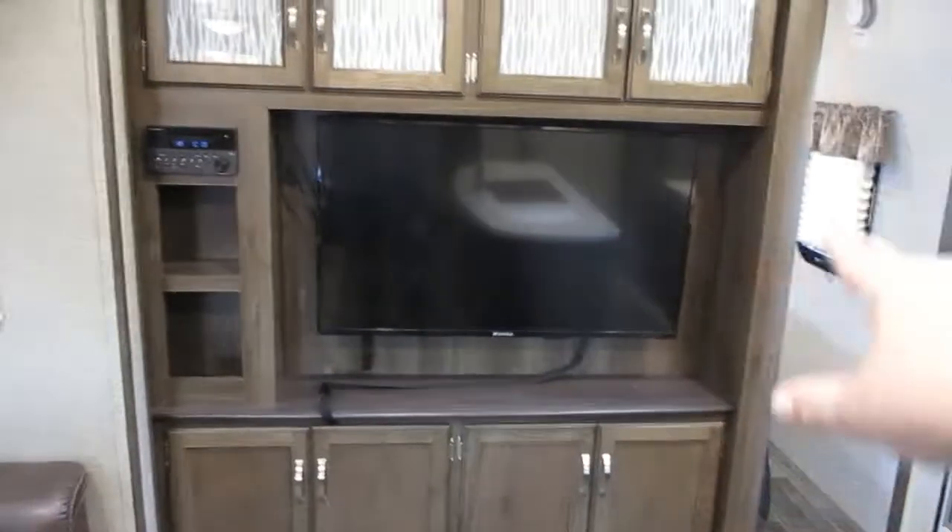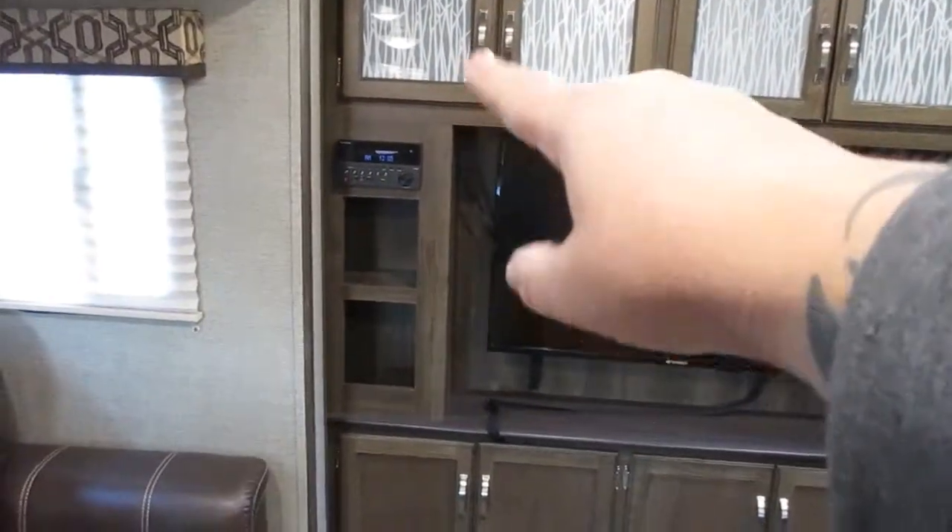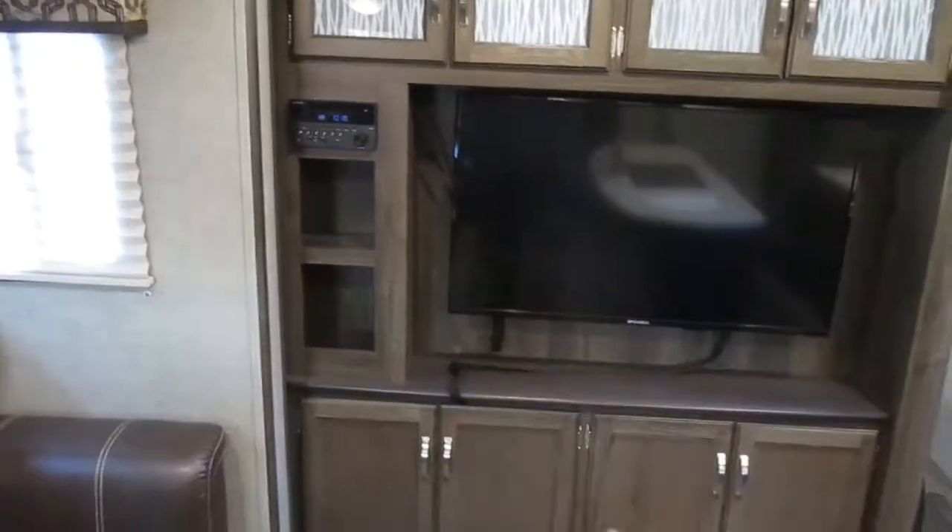When you follow that around you have your entertainment center with a big screen TV and a stereo with AM, FM, CD, DVD, and USB. There is some storage underneath as well as on top.